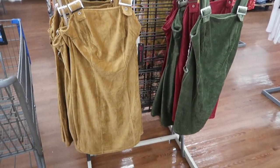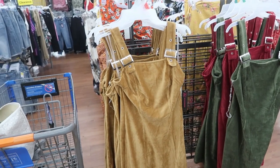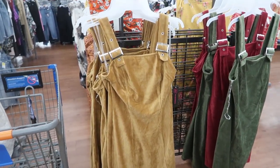Hey guys, welcome back to my channel. Today we're in Walmart just seeing what's new. If you like these videos, make sure you give it a thumbs up, subscribe if you're new, and let's go shopping.